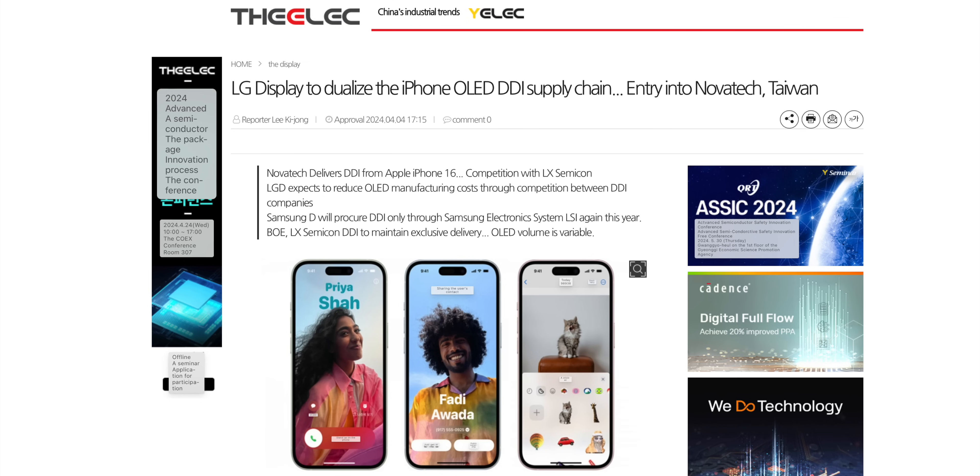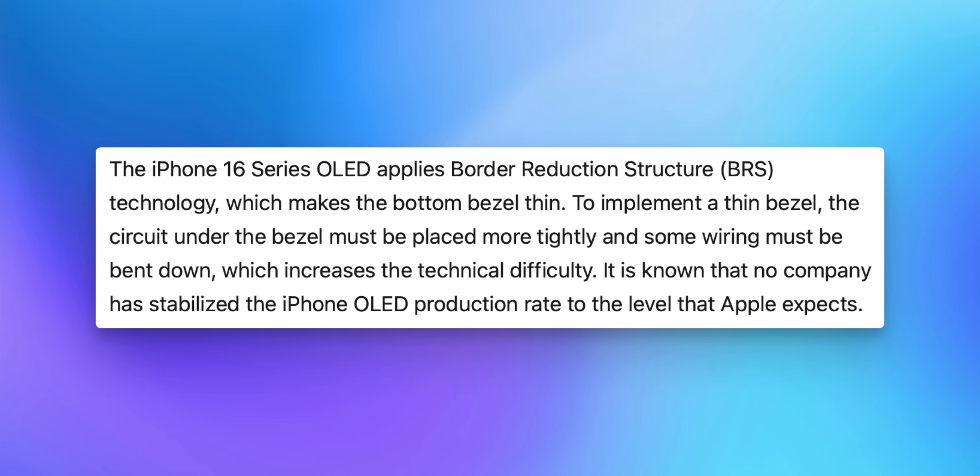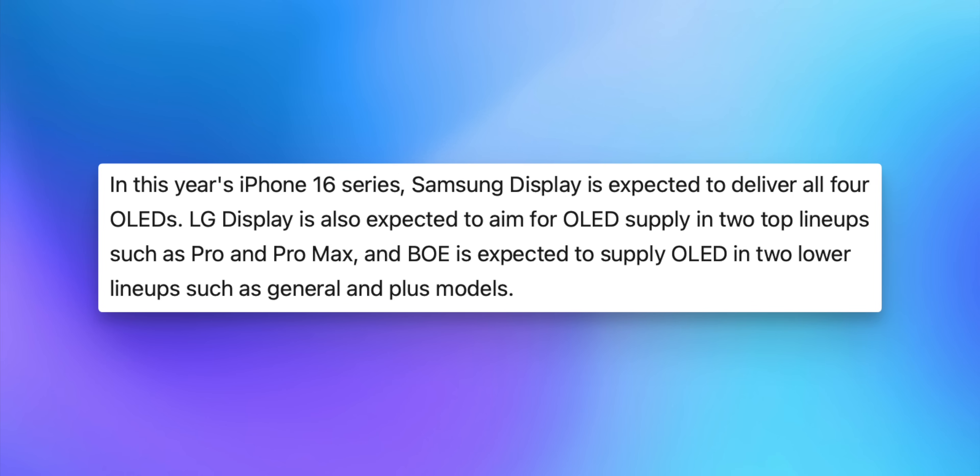You can't get a good idea of bezels from dummy units, but a report from The Elec says that the slim bezels on the 16 Pro and Pro Max are proving to be challenging in production and could potentially cause a delay. The iPhone 16 series uses OLED BRS — border reduction structure — technology to make the bottom bezel thin, requiring tighter circuit placement and bent wiring. No company has stabilized iPhone OLED production to Apple's expected level. Samsung is expected to deliver all four OLEDs, LG to aim for the Pro and Pro Max, and BOE to supply the standard 16 and 16 Plus.